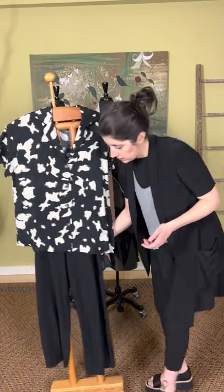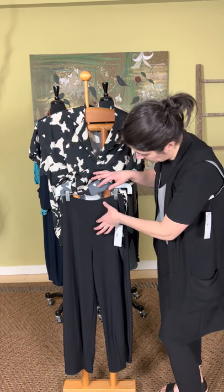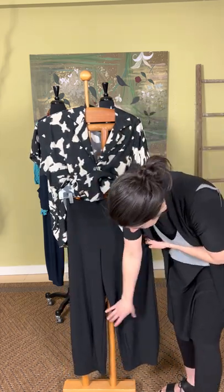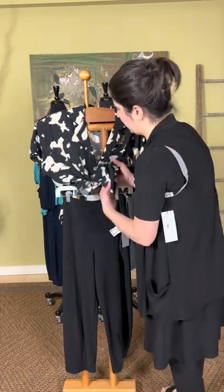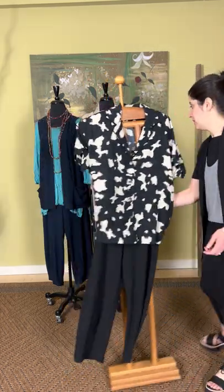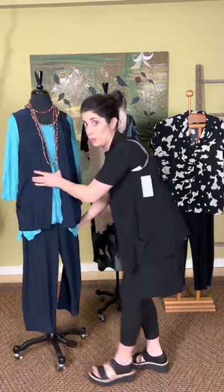You can wear the vest over the dress with or without the topper — that's what I love about Simply, you can really mix and match. On the bottom is the Lantern Pant — a really awesome style with a nice thick waistband, pockets at the hips, relaxed fit through the hips, tapers in slightly at the ankle, and a little seaming detail at the ankle. A really great lantern-style pant at $199.